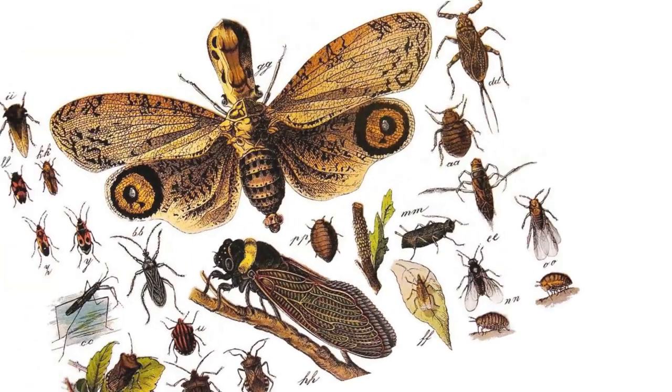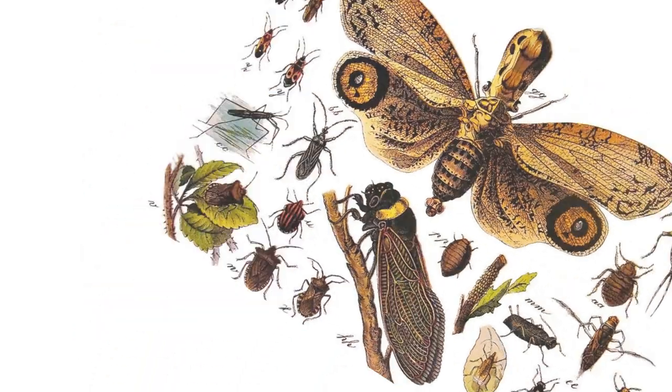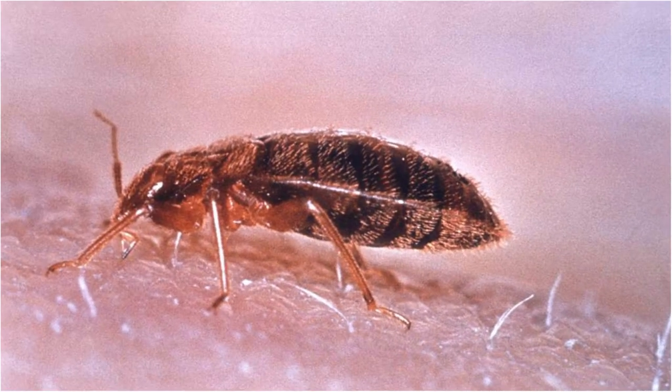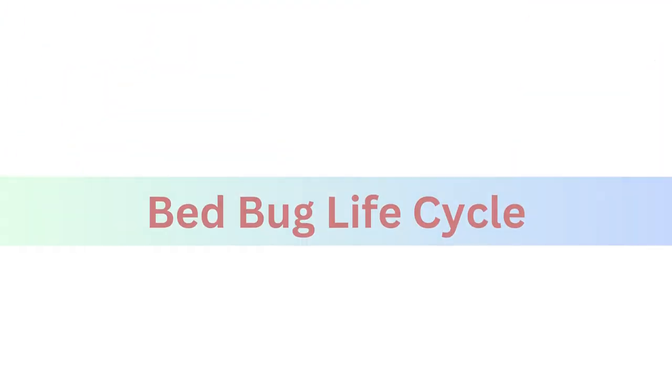Cimex, or bed bugs, belong to the genus Cimex in the family Cimicidae. They are small, flattened insects that are reddish-brown in color. Adult bed bugs are about the size of an apple seed, measuring four to five millimeters in length. When they feed on blood they become engorged and may appear darker and elongated.